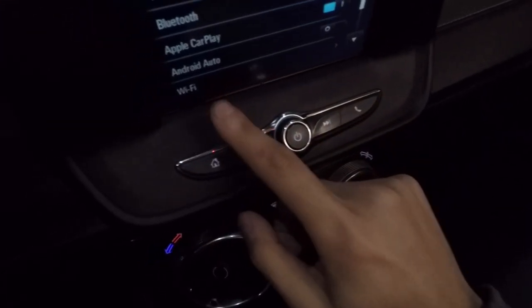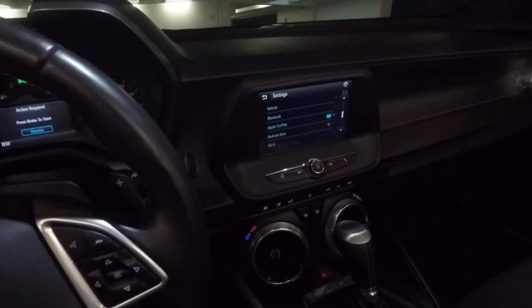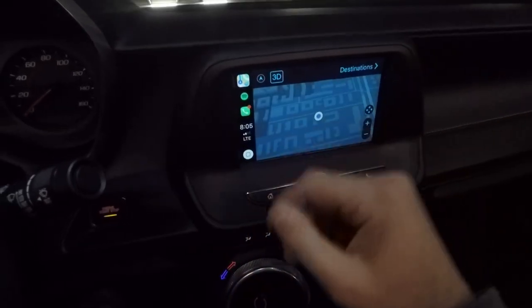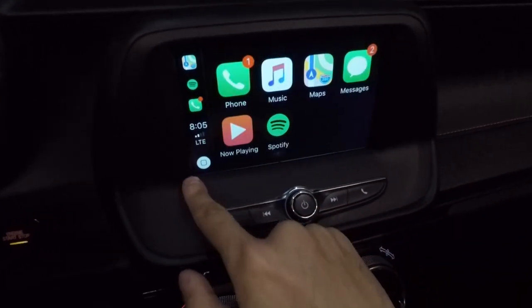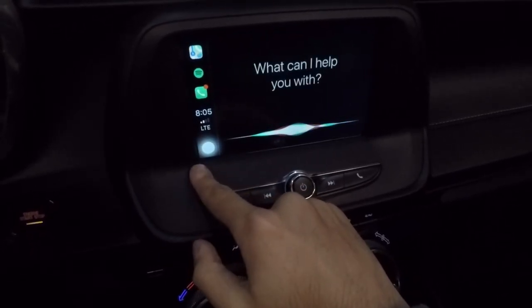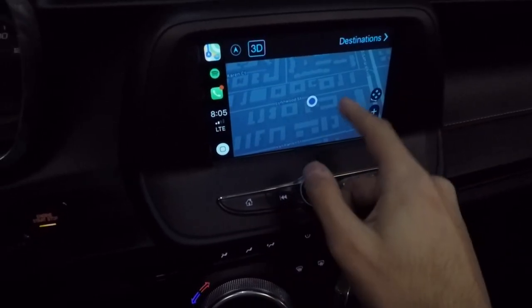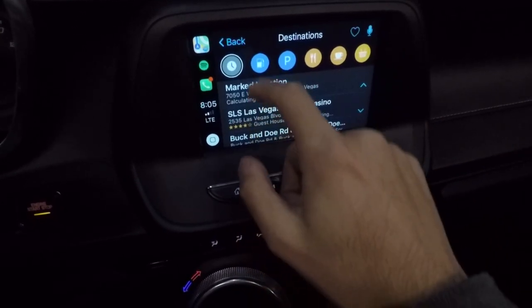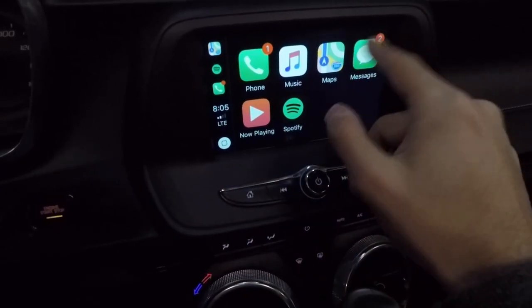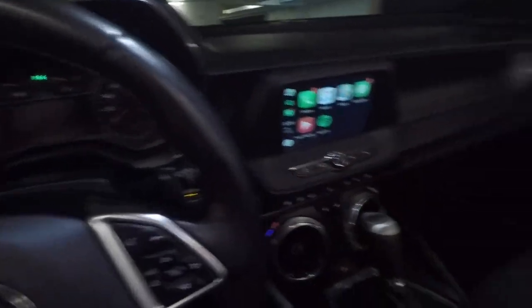You also have Apple CarPlay and Android Auto. If I go ahead and plug in my iPhone and click Projection, it automatically comes up. Here you have Apple CarPlay, Siri, phone, music, maps, messages, now playing, Spotify — all that stuff.